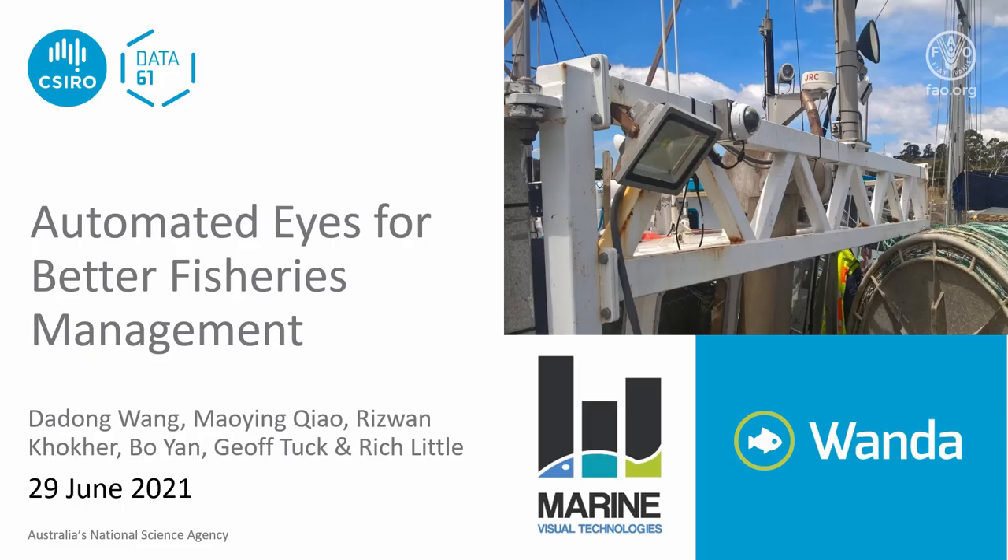Our next presentation is by Dr. Dadung Wang of Australia's CSIRO, talking about automated eyes for better fisheries management. My name is Dadung Wang from CSIRO Australia. I will present our software Wanda, an AI-based web portal for automated electronic monitoring (EM) video analysis.